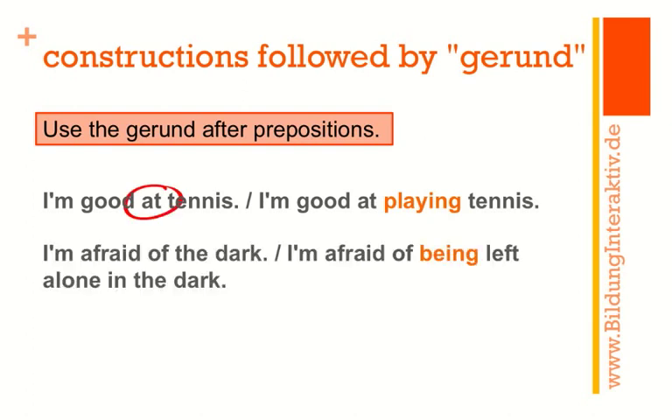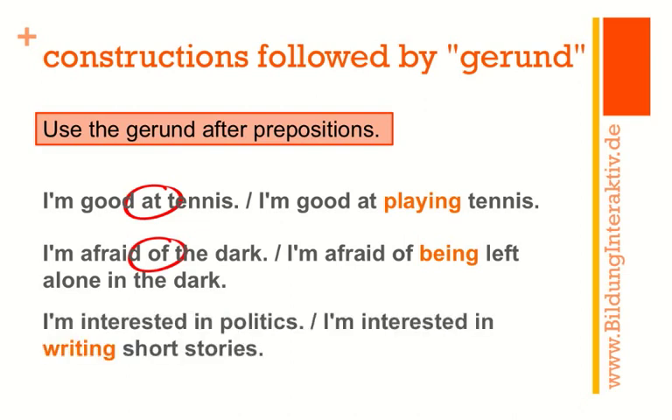'I'm good at tennis' — at is your preposition — 'I'm good at playing tennis.' 'I'm afraid of the dark' — of is the preposition — 'I'm afraid of being left alone in the dark,' which is a gerund in the passive. 'I'm interested in politics' — in is the preposition — 'I'm interested in writing short stories.' So the pattern is: adjective + preposition + gerund.